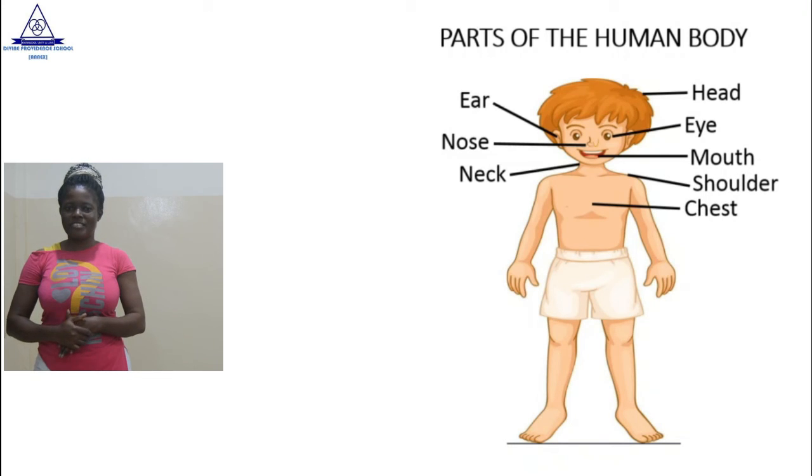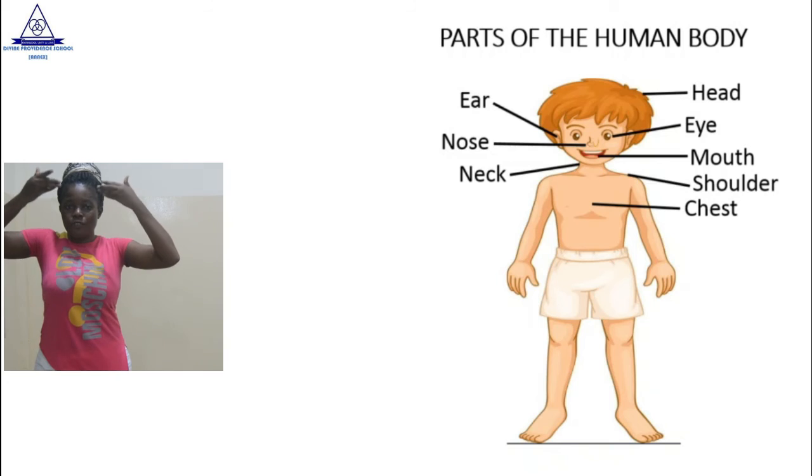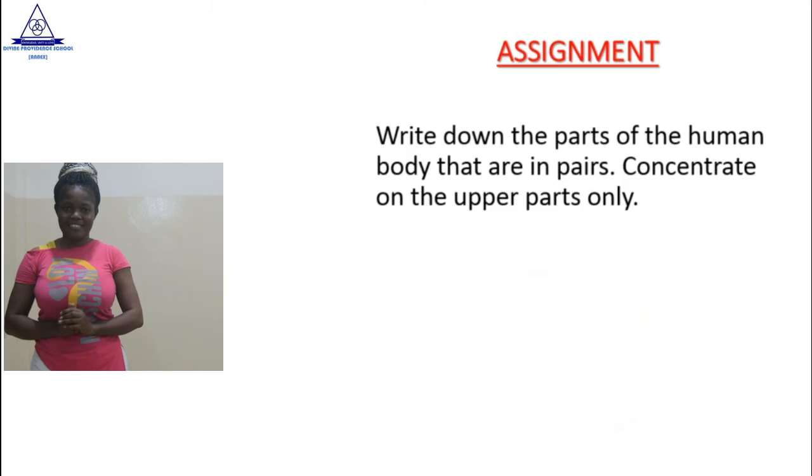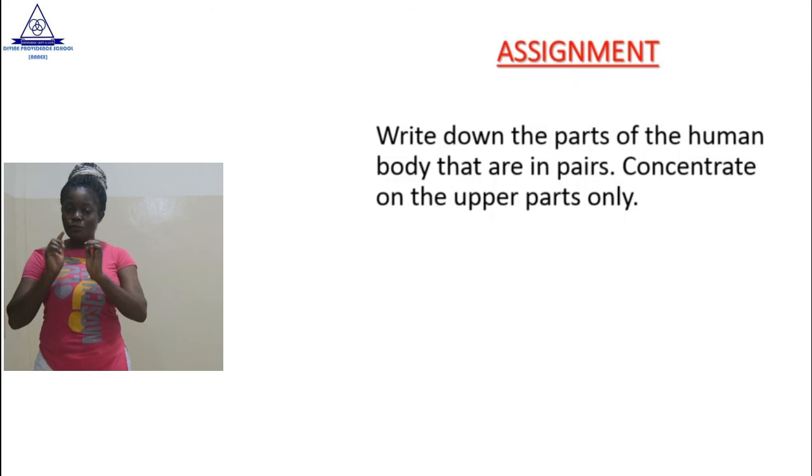Very good. Clap for yourself. Now, can you tell me which parts of the body are in pairs? I mean the upper part of the body. That will be your assignment. Write down the parts of the human body that are in pairs, and remember to concentrate on the upper part only.